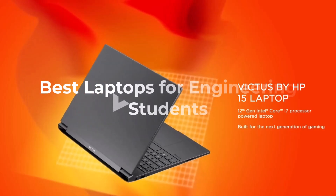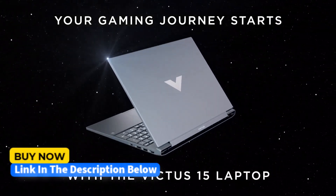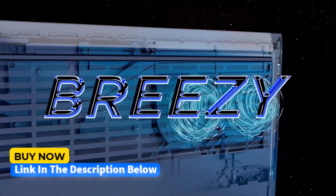What's up guys, today we're going to take a look at some of the best laptops for engineering students on the market for this year. If you want more information and the most up-to-date pricing on the products mentioned, be sure to check the links in the description below. Let's get started.